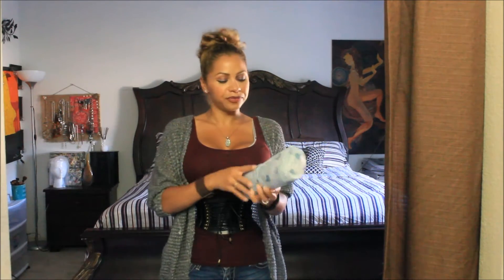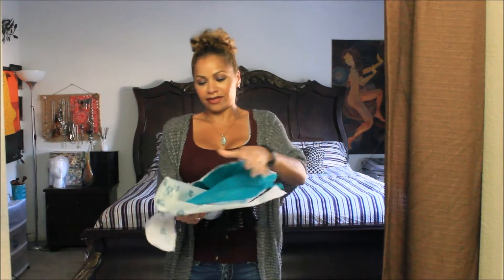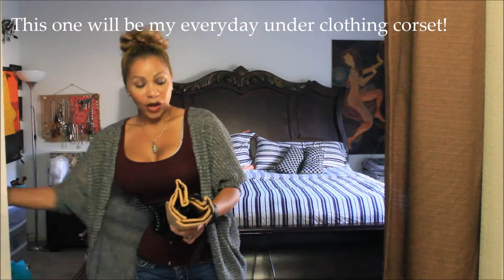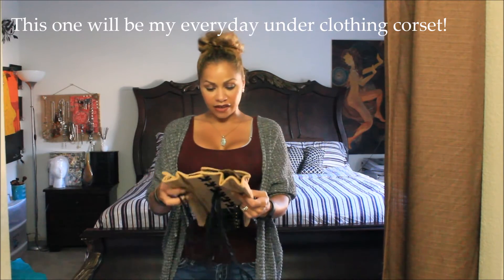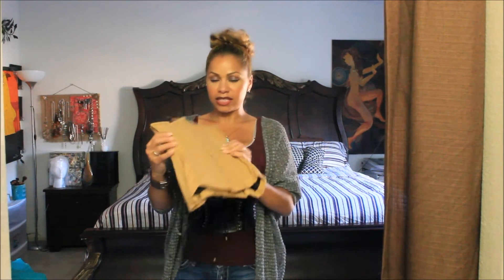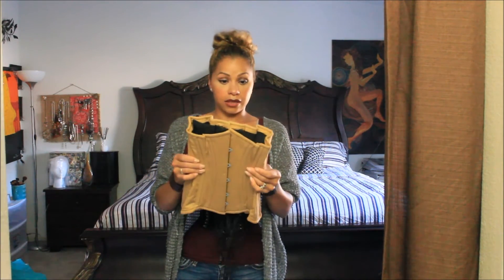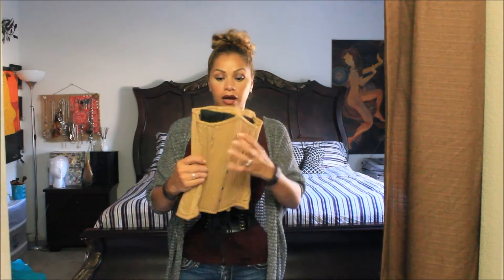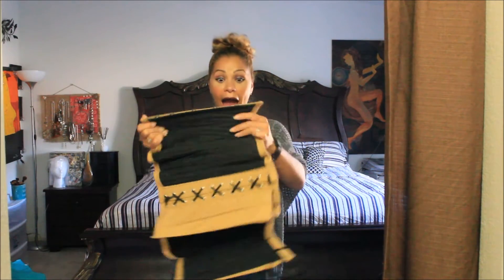Okay, so I have this one in black, so I wanted to try — I think it's tan or beige. It looks kind of yellow on the camera, but it's more like a khaki color. I'm excited to start seasoning all these. Super excited!